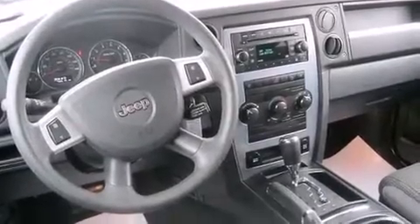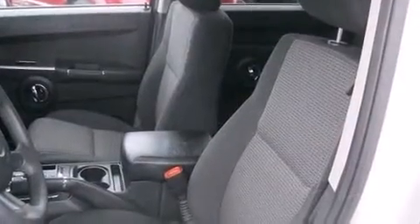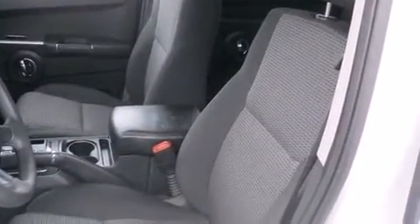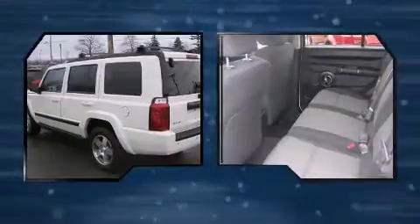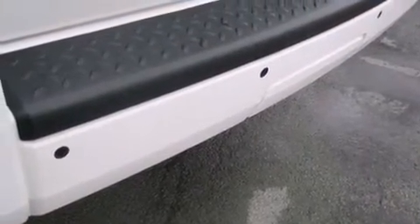The 2009 Jeep Commander, with fewer than 50,000 miles on the odometer. This four-door sport utility vehicle prioritizes comfort, safety, and convenience. It features four-wheel drive capabilities, a durable automatic transmission, and a refined six-cylinder engine.